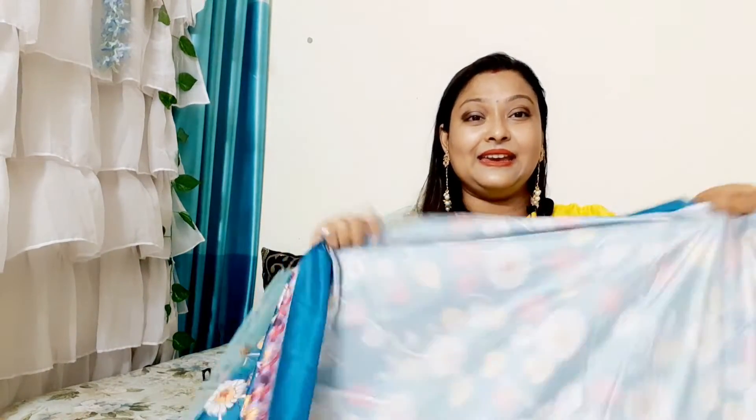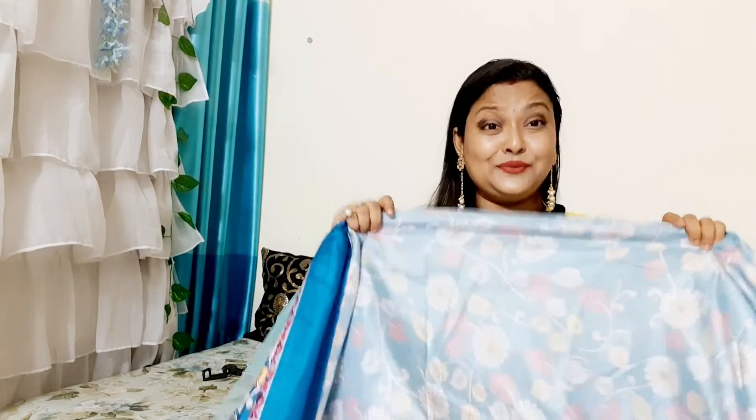Turquoise blue color — a very very big thumbs up for this saree. I don't know why the opposite side looks the way it does, but anyway I am going to keep it and try it on. There are many colors so you can pair it with any color. Even if you don't pair it with blue, I am going to pair it with a red color. This yellow blouse also looks very good with it — it is going to be very beautiful.